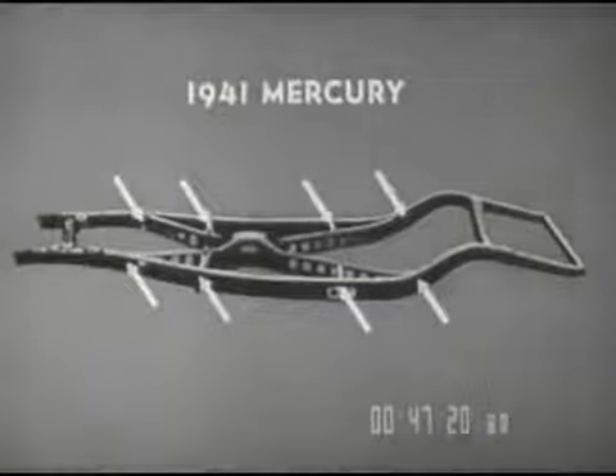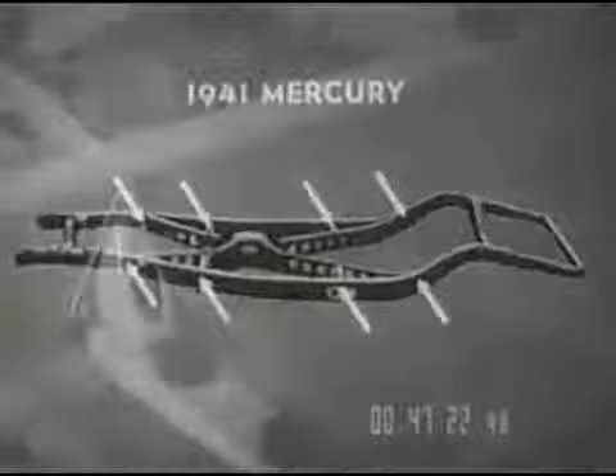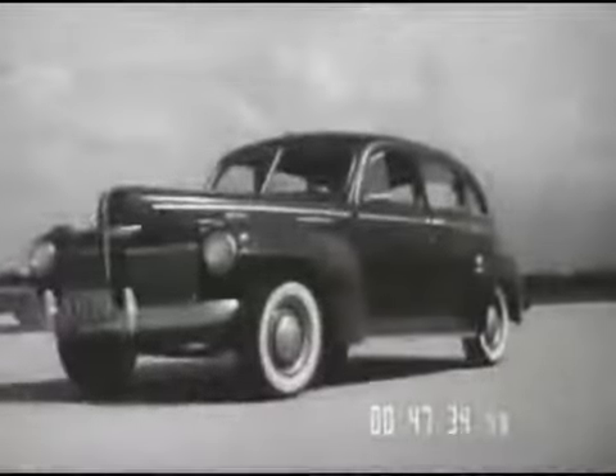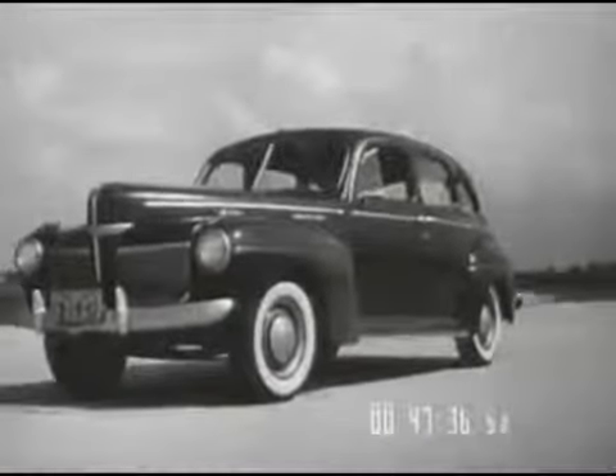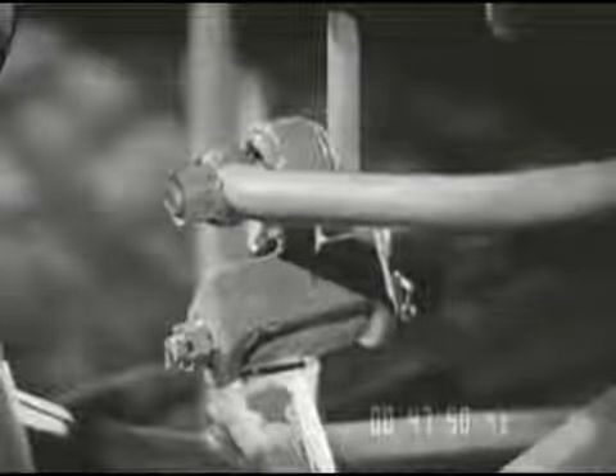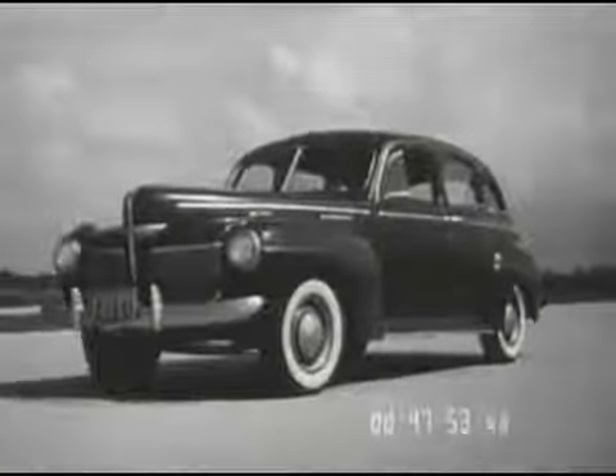The sturdy X-member is braced to the side members at eight different points. New body mountings: the body bolts are insulated with twice as much rubber as formerly, and there is no direct metal-to-metal contact anywhere between the frame and the body. The Mercury's reputation for an excellent ride gets a big boost in 1941. Not the least among the many contributing features is the new ride stabilizer.